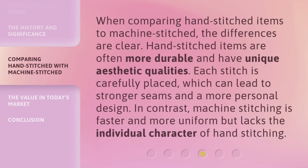When comparing hand-stitched items to machine-stitched, the differences are clear. Hand-stitched items are often more durable and have unique aesthetic qualities. Each stitch is carefully placed, which can lead to stronger seams and a more personal design. In contrast, machine-stitching is faster and more uniform but lacks the individual character of hand-stitching.